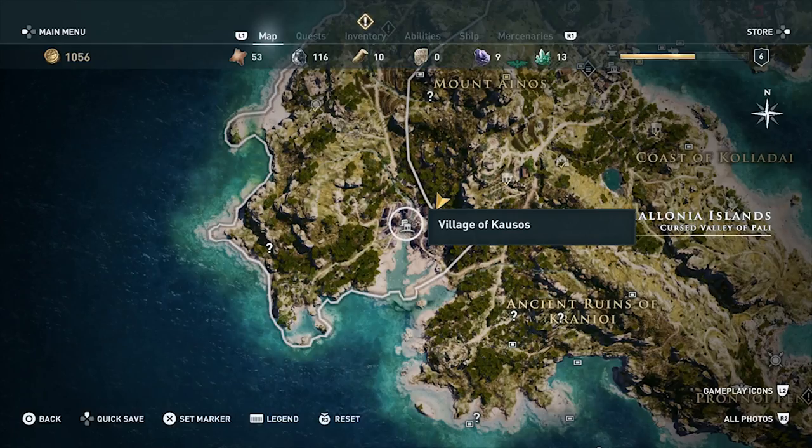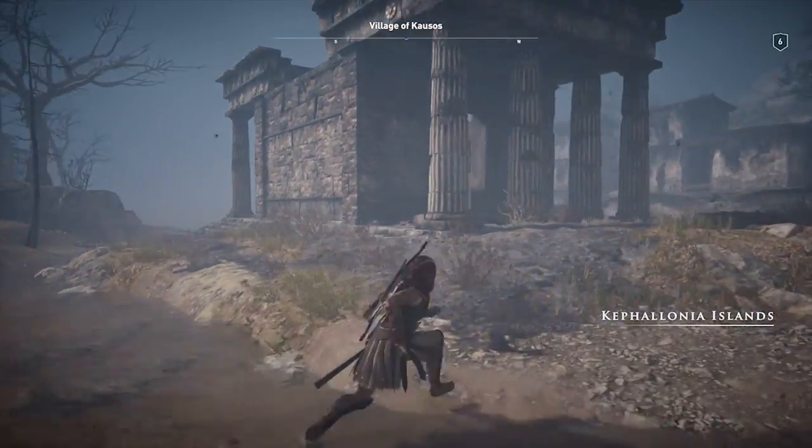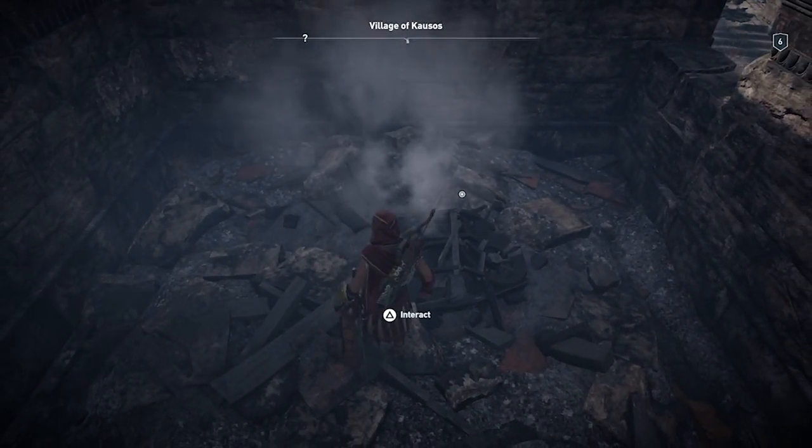The riddle in this document will lead you to the burnt village of Kaisos, located on the shore to the south of Mount Ainos. Find the structure that resembles a shrine which has four pillars out in front of it. Enter the building to collect the treasure on the burnt pile of debris.